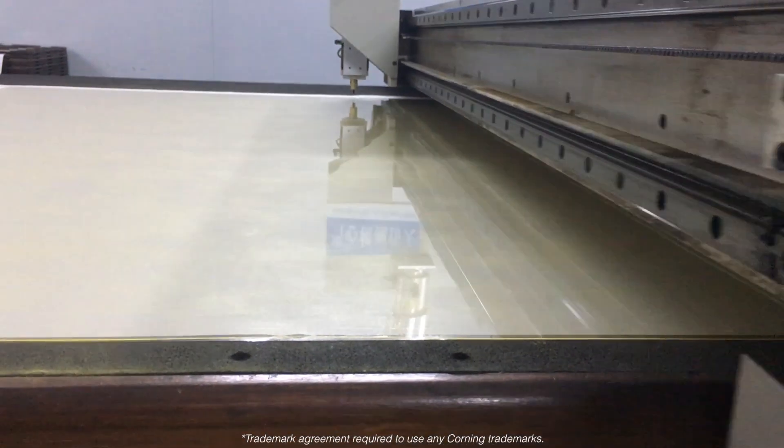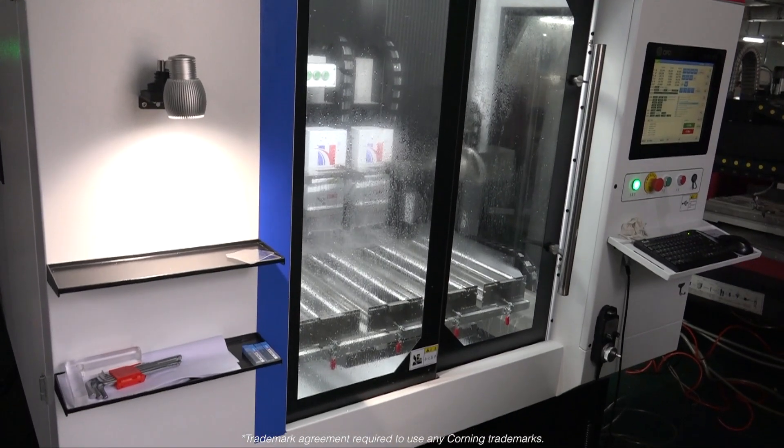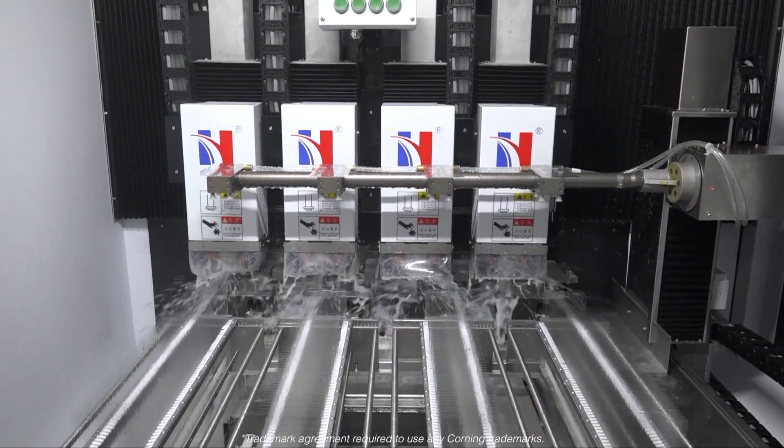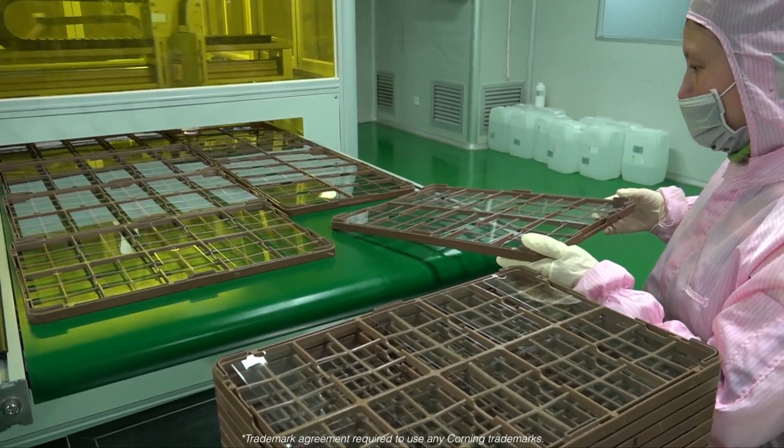Thanks to our well-established relationship with Corning Inc., NuVision Display is among the first companies licensed to manufacture and sell glass screen protectors made with accessory glass by Corning.